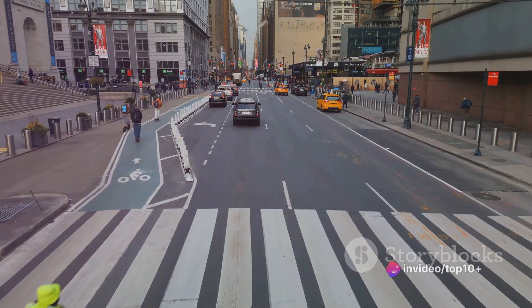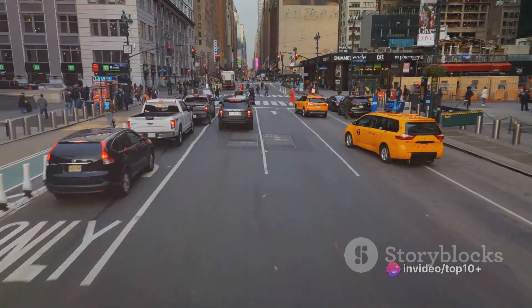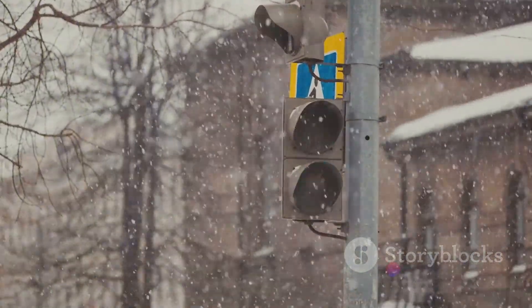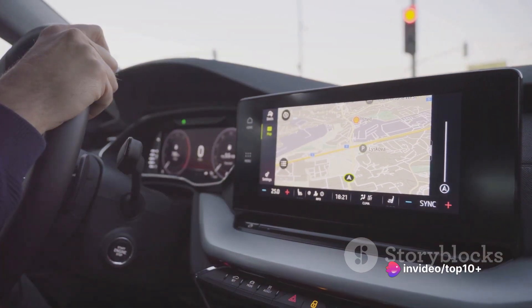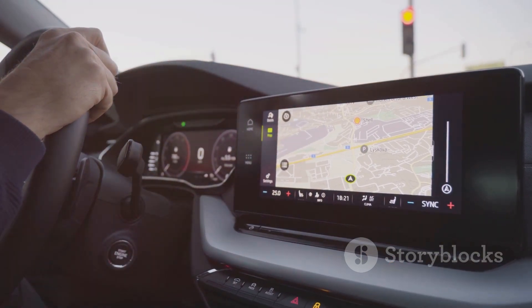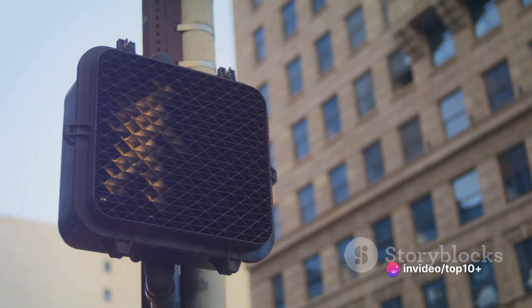Let's dive into the role of these sensors and cameras. First, they're responsible for detecting objects — whether it's another vehicle, a pedestrian, a bicyclist, or even a stray dog. They can measure the distance to these objects, their speed, and their direction, helping the car avoid potential collisions. The sensors and cameras also read traffic signals. They can tell whether the light at the intersection ahead is red, yellow, or green, ensuring the car adheres to the rules of the road, just like a human driver would.